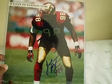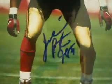Also picked up this nice 8x10 autographed picture of Julian Peterson when he was with the Niners. I got this for $5. Pretty cool.